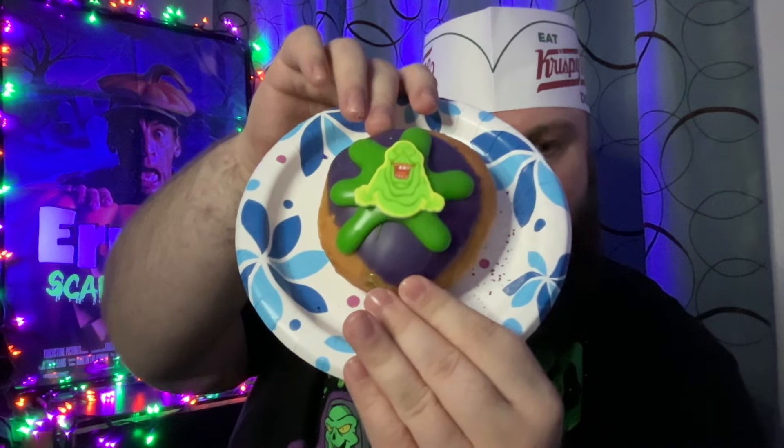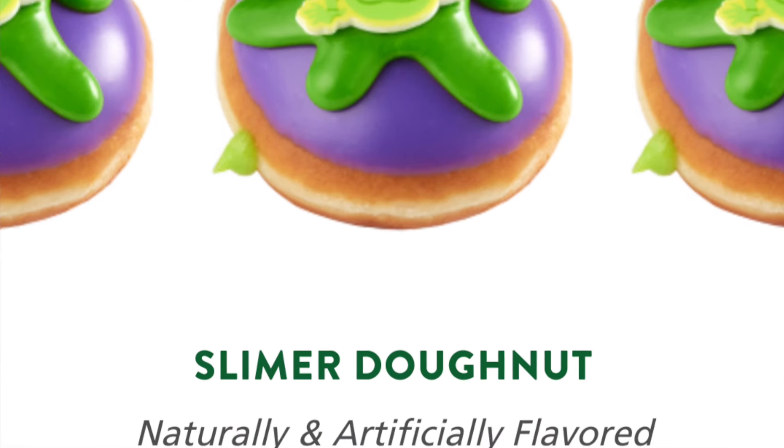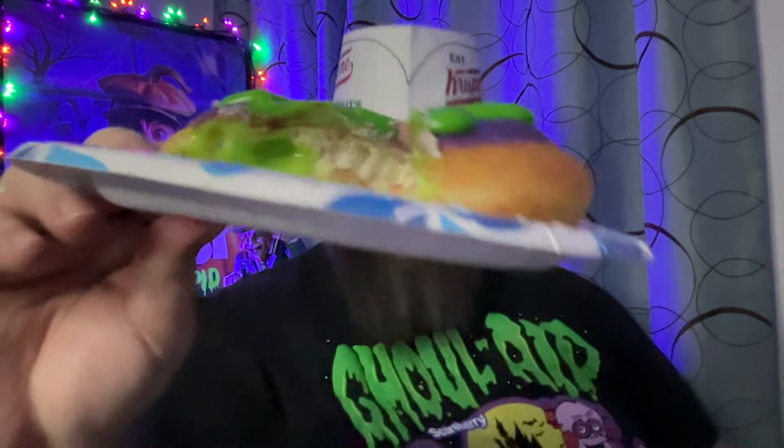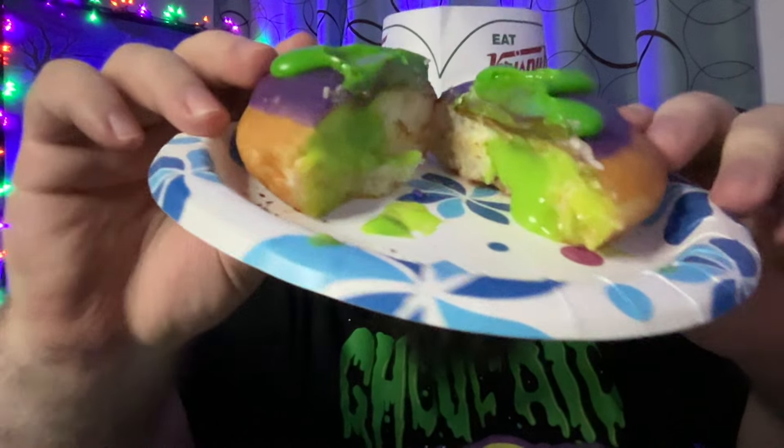Last and certainly not least, we've got the Slimer themed one — the Slimer Donut. It's an unglazed donut filled with lemon flavored green filling, dipped with purple and green icing, with a Slimer candy. Look at this one — see how it's like oozing right there. Let's take a bite. That lime really, really makes this one great. I like this a lot.